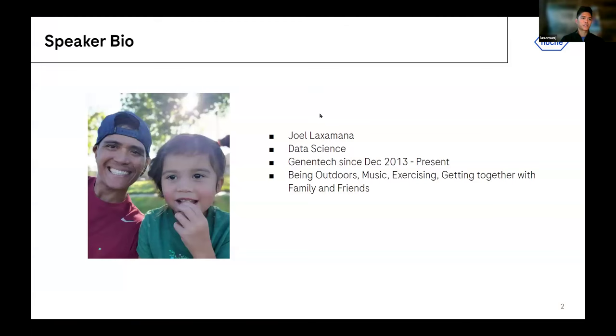Before I go on to the demo, I thought I'd give a quick introduction to myself. My name is Joel Laksamana. I work at Genentech, a member of the Roche Group. I've been there for over 10 years now, in the data science group, working on clinical trials as a statistical programmer — recently retitled to analytical data scientist.